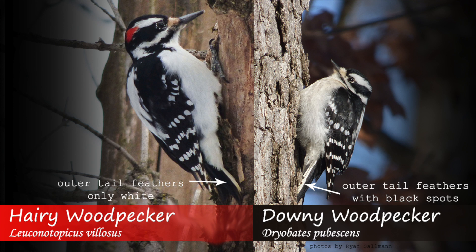Additionally, the outer tail feathers on the hairy woodpecker are pure white, whereas the downy will have black spots on these outer feathers.